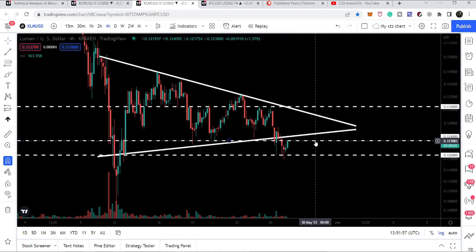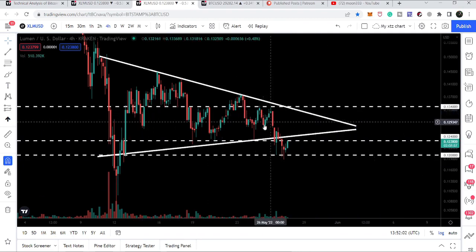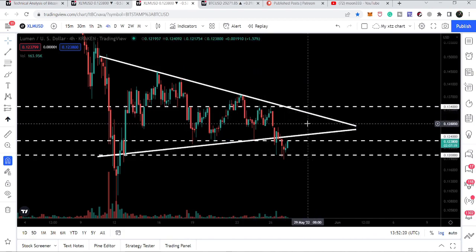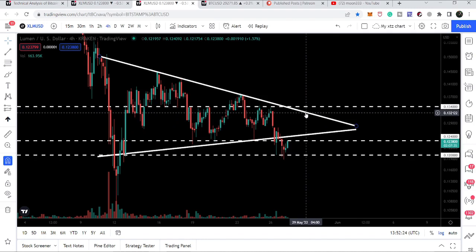The next short-term resistance will be at 13.4 cents. You can see it has previously worked as a strong support for several hours, then as a resistance for several hours, and again as a resistance. So even if Stellar breaks out the triangle resistance, it will still be very important to break through 13.4 cents.